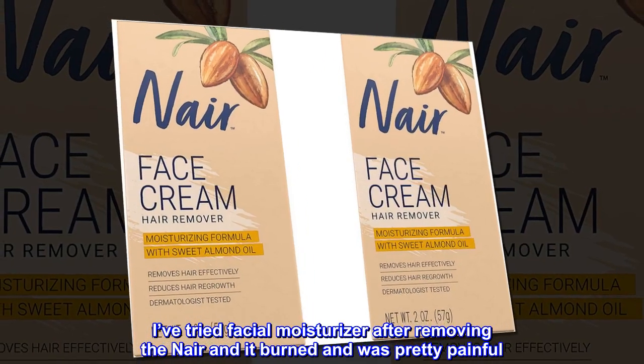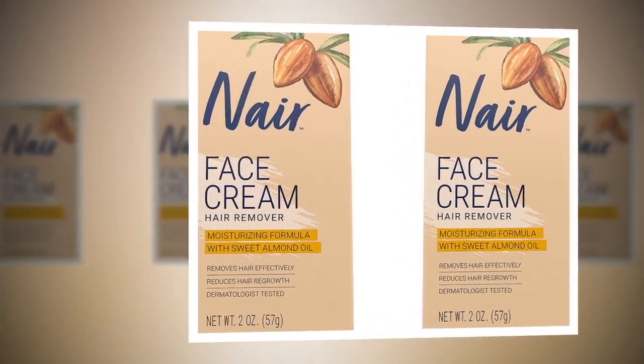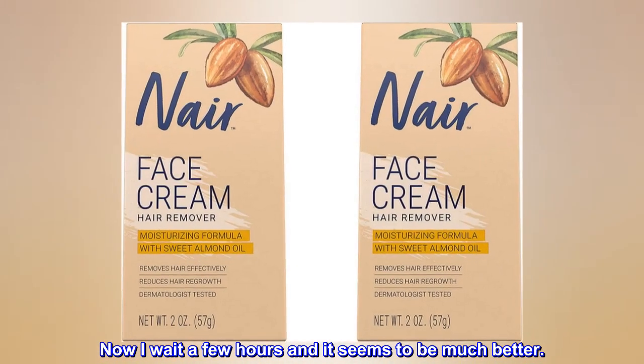I've tried facial moisturizer after removing the Nair and it burned and was pretty painful. Now I wait a few hours and it seems to be much better.